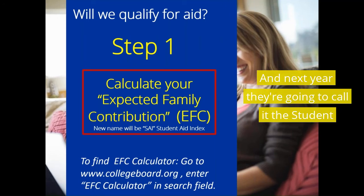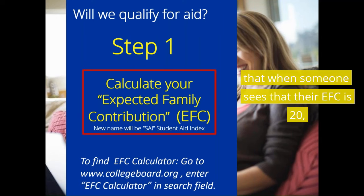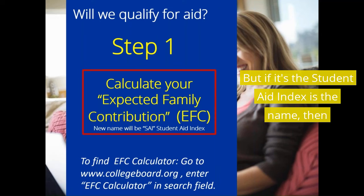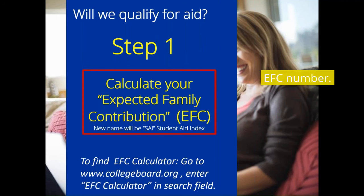Next year, they're going to call it the Student Aid Index, because so many colleges gap you that when someone sees their EFC is $20,000, they think that's all they have to pay for school. But if it's called the Student Aid Index, they're more confused — they don't know what it is, but it really is your EFC number.